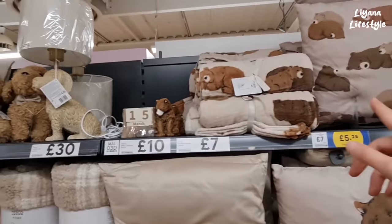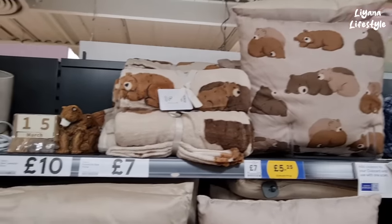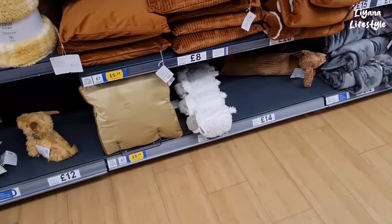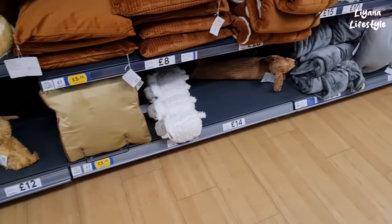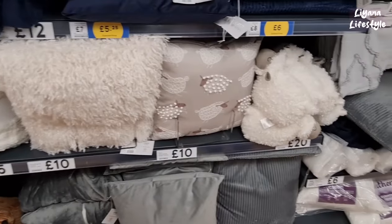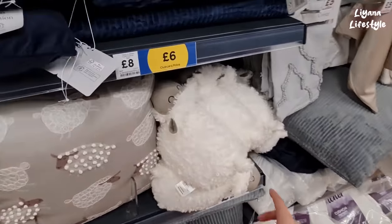They have like the whole bear range — a throw and a cushion. An advent calendar — this reminds me of Next. Look at the sheep! We've got a long sausage dog as well, a shoe cushion for £10. These are £20.